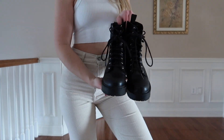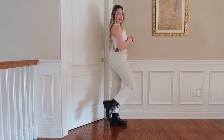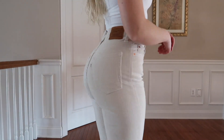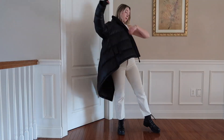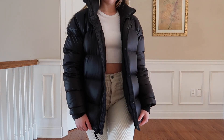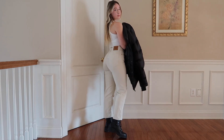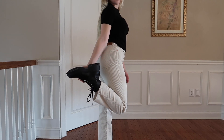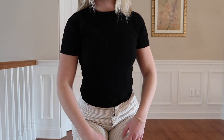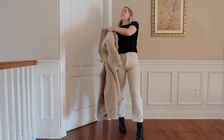Switching over to the corduroy pants — these are the Levi's Ribcage Straight Ankle from Poshmark. I'm wearing these with black booties and the same white tank top. This looked really nice with the Aritzia Super Puff. For a different top, this black one is actually pure cashmere, which I got from a local consignment shop for a great deal. It also looked nice with the teddy jacket.